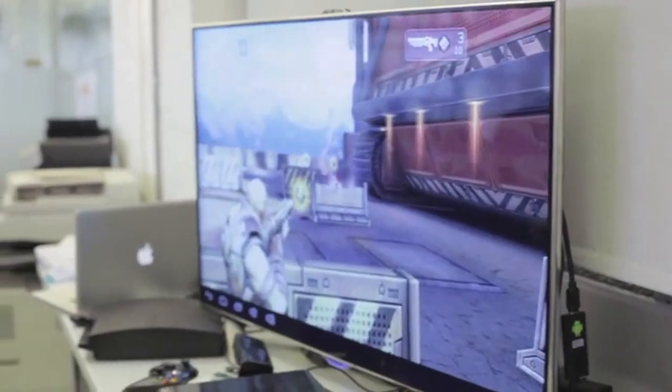Everything we do at PlayJam is about TV. We love TV. Our entire mission is about trying to make games on TV the best experience that we can. You've got a really open, vibrant platform on mobile, and you've got a closed network on console. And PlayJam is simply trying to break that ecosystem and bring fantastic games to TV.